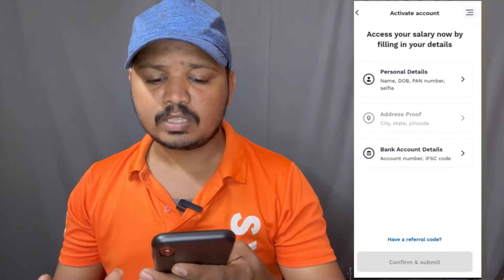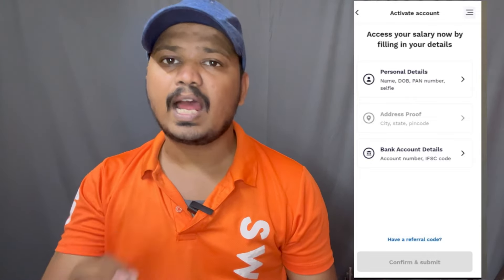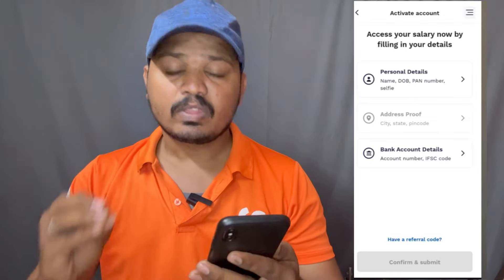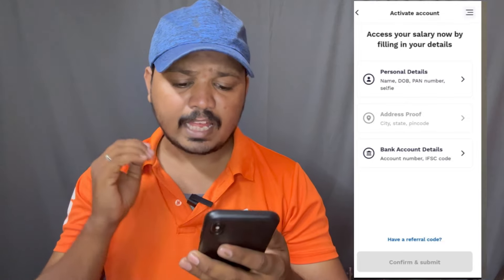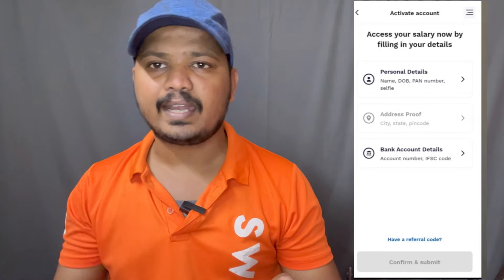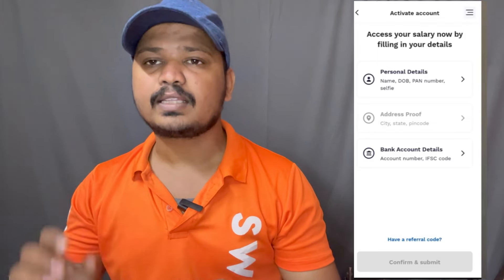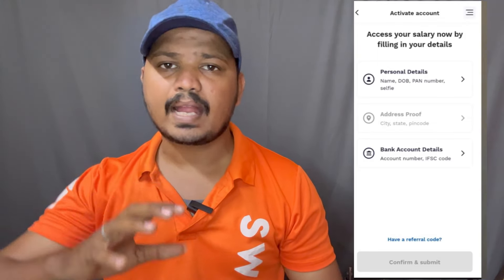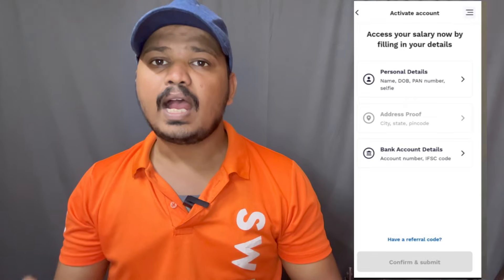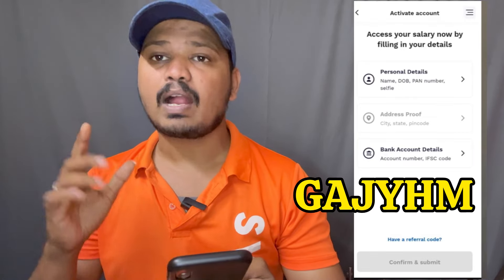First, you will click on the complete KYC. You will have personal details. You already have a PAN card. You have automatic details. You can also add the address proof. Next, you will have bank account details — enter your account number, IFSC code, and you can reach your branch.